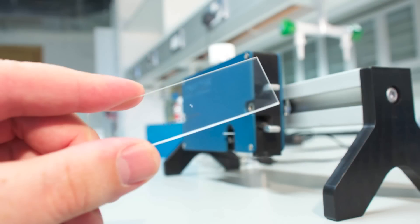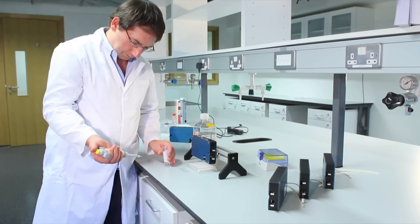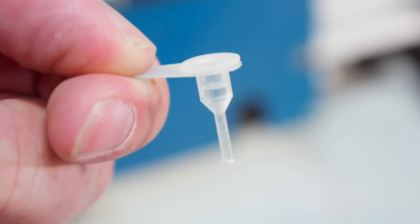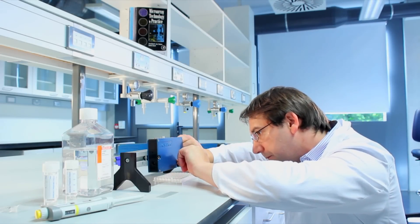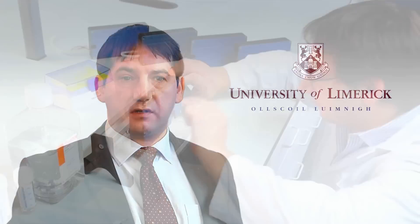We're able to dispense very minute volumes of fluid in the region of 100 picolitres. One of the key facets of the technology is that we're able to completely avoid cross-contamination between samples. Just as you use disposable tips with pipettes, we use disposable cartridges in this technology. You can store the fluid in the cartridge, use as much as you want, and then put it in the freezer down to minus 80. If you want to reuse more of that fluid, you simply thaw it out and reinsert it into the machine.